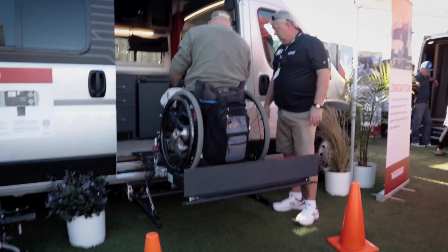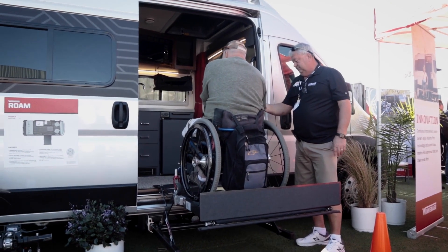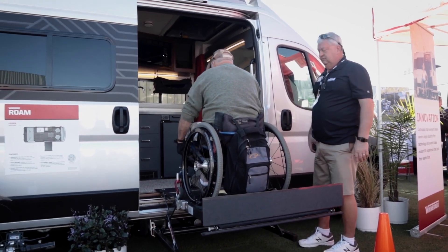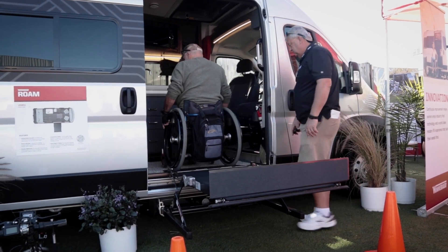I'm here with Courtney from Winnebago. Courtney, what I wanted to know from you is: what is the philosophy behind the Roam? How do you guys think about this when you're trying to put together a vehicle for people that have special needs when it comes to access?